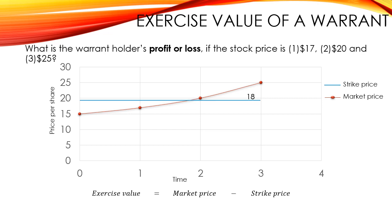Let's move to case 2, where the market price is equal to $20. As you can see in the graph, $20 is higher than $18. So in this case, the exercise value — which is equal to the market price minus the strike price — is equal to $20 minus $18, which gives an exercise value of $2. So the warrant holder will exercise the warrant.